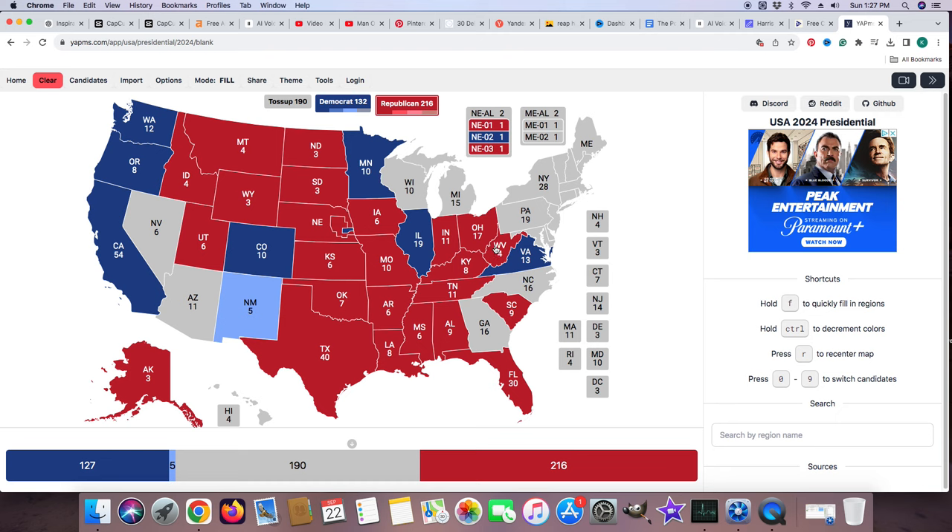Pennsylvania with 19 electoral votes is still a toss-up. It's flipped light blue for Kamala and light red for Donald J. Trump. It will not be colored in. New York with 28 electoral votes is blue for Kamala Harris. And Maine is flip-flopping once again with 2 electoral votes going to Kamala Harris.